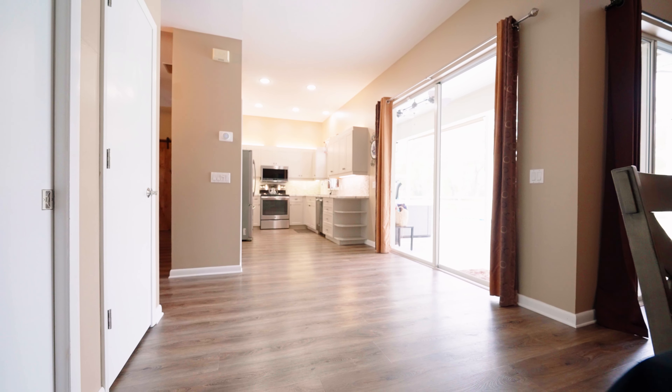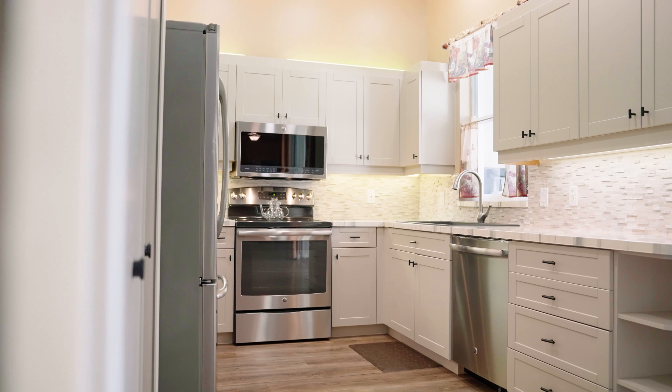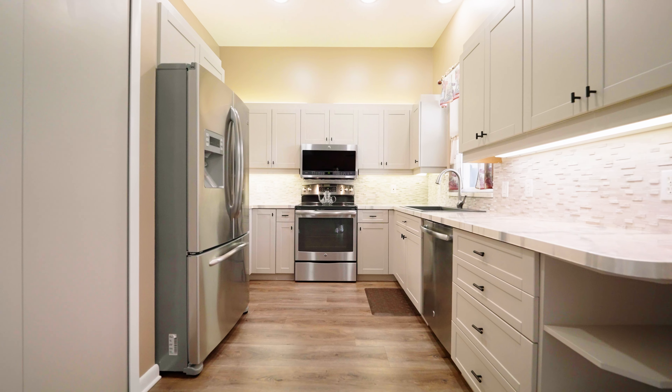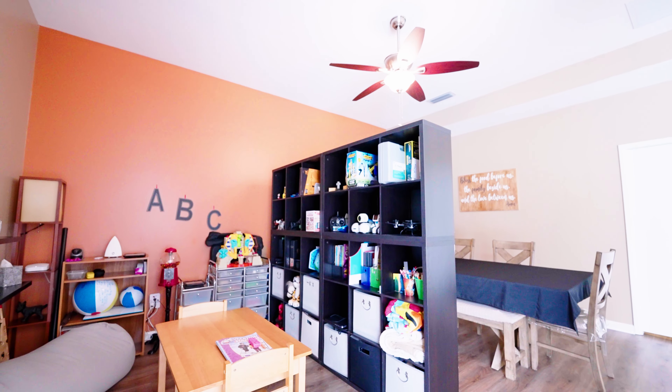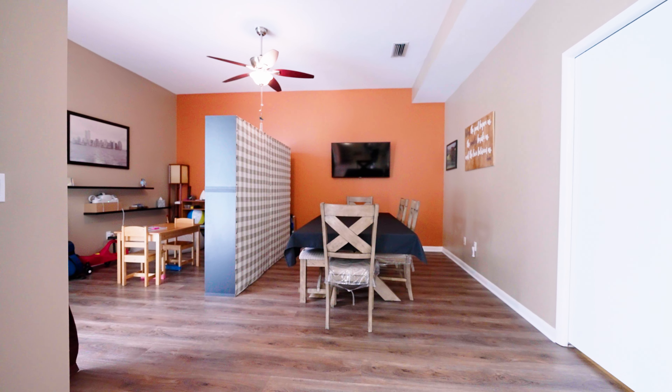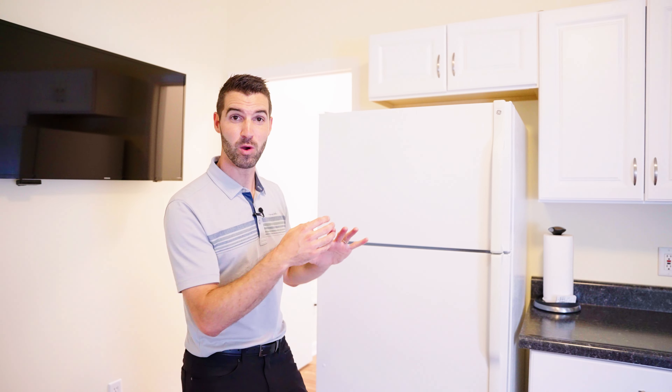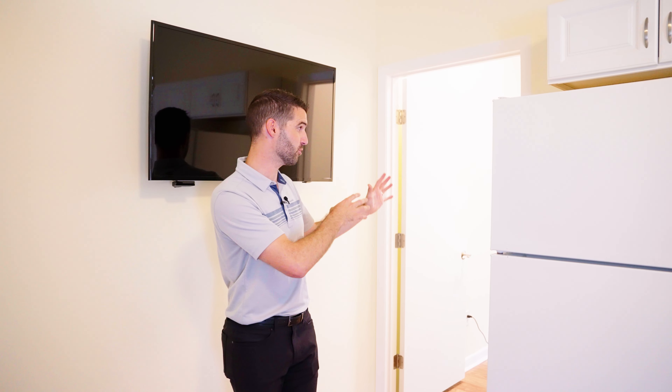What I'm going to show you next is probably what you're really interested in seeing — the in-law suite that is attached to this house. In here you've got a living room, a kitchen, full sink, full-size refrigerator, and then over here you've got your bathroom and your bedroom.